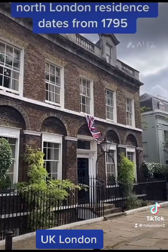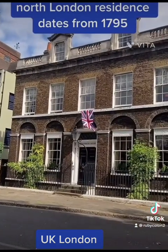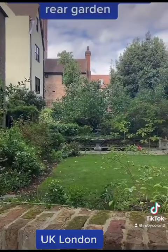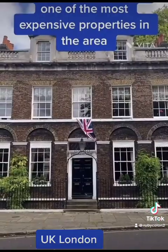This exclusive private North London residence dates from 1795. It comes with a sizeable rear garden and is reckoned to be one of the most expensive properties in the area.